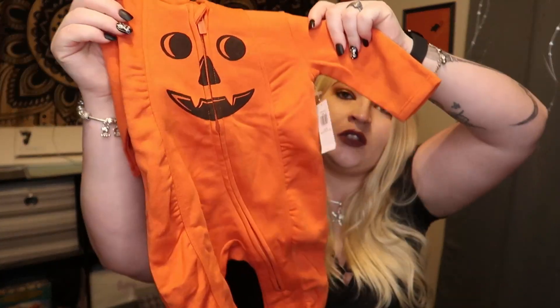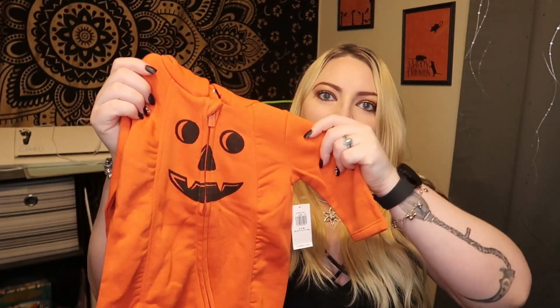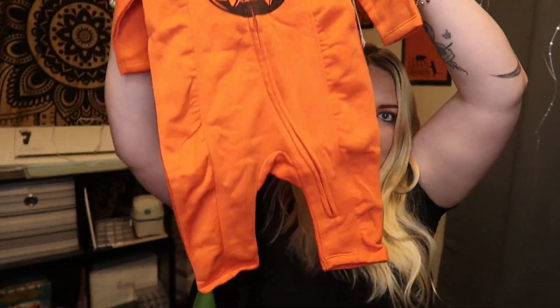So the same little onesie jumper — but this one is from Old Navy, the tag says so. It's three to six months, so it's not zero to three. It has the little pumpkin hat hood thing. I really need to order hangers.